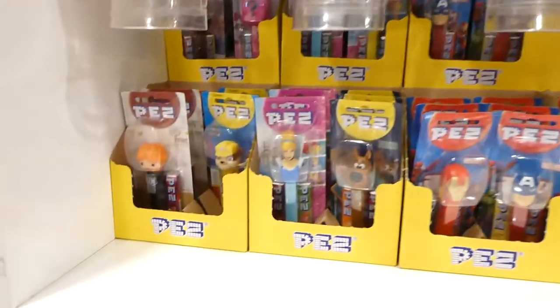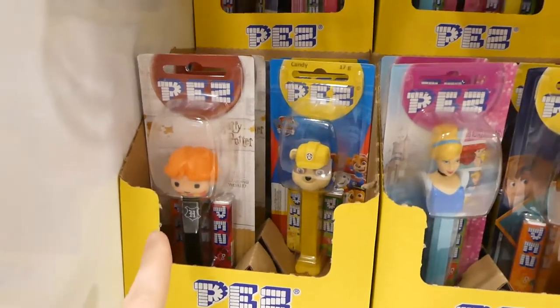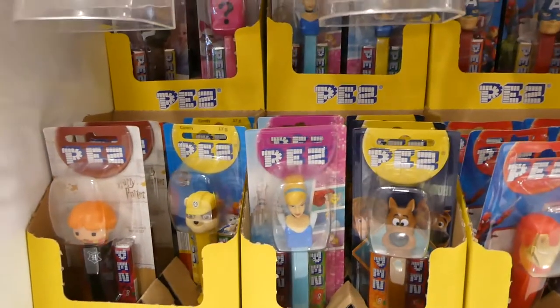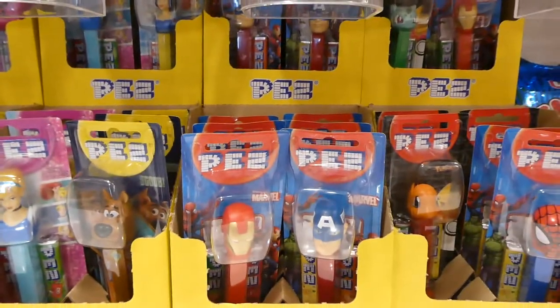They've got all kinds of different character heads — you can get Harry Potter, or actually that's Ron Weasley. They've got Pop Troll and the Avengers.